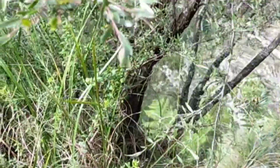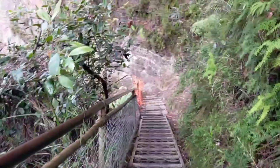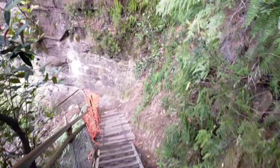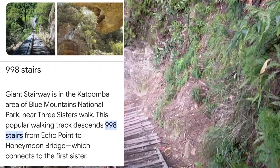I decided to walk down the Giant Stairway and soon regretted it. They call it the Giant Stairway because it has about nine hundred and ninety-eight steps — I did look that up on Google.